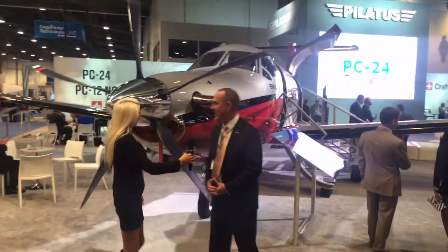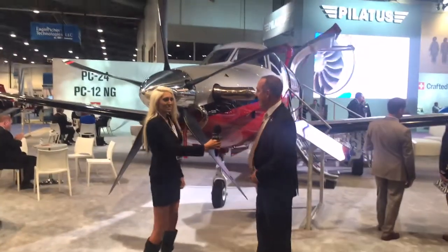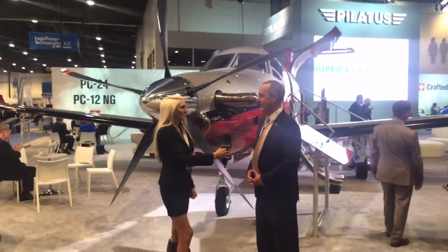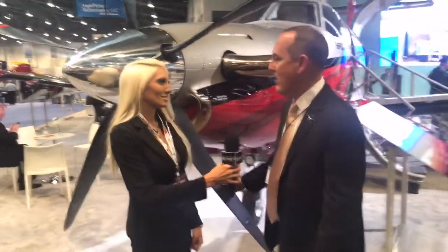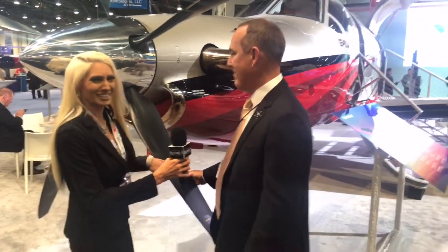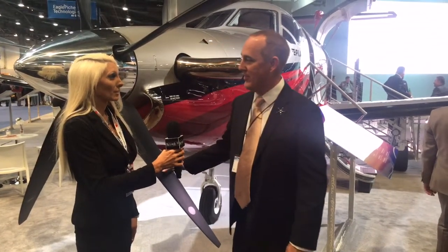This is our new five-bladed propeller, and it's built out of a carbon fiber material. It's one of the improvements for the PC-12. The carbon fiber is an extremely lightweight and strong material, and it's increasing the climb performance of the airplane by about 10%, which is a big deal for us.